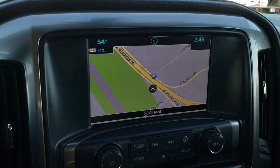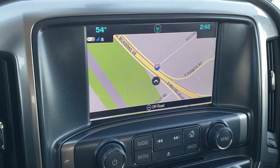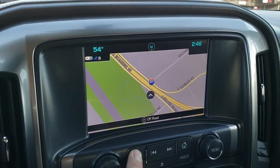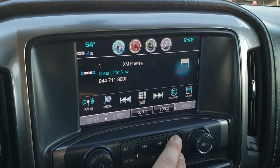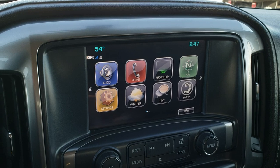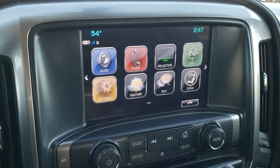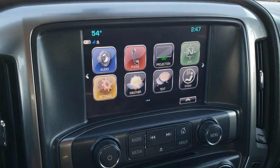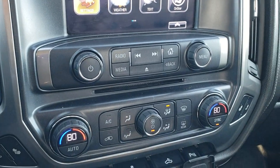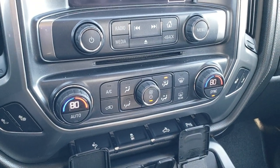This one has the Chevy MyLink system with factory navigation, AM/FM, and Sirius XM radio capabilities. It also has the projection option where you can do Android Auto and Apple CarPlay on this radio, so you can project Waze, Google Maps, or similar apps right to your screen. CD player included.